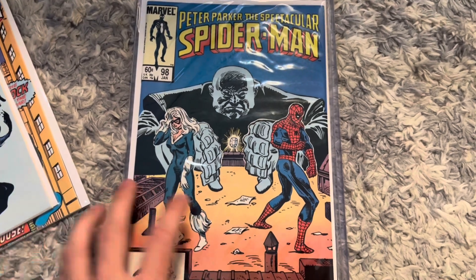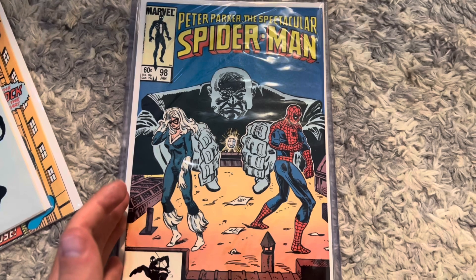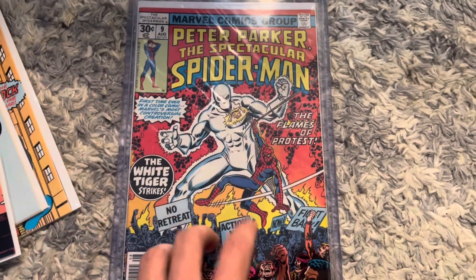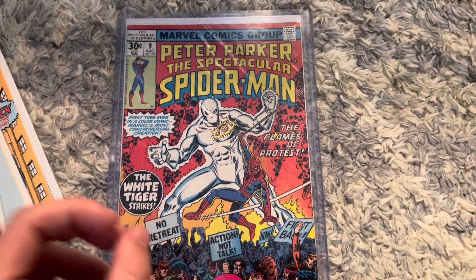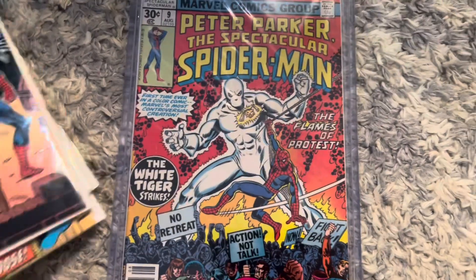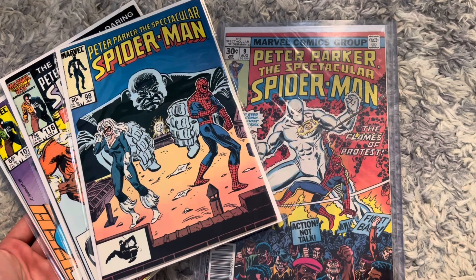The best book of this haul is already in a plastic case — really happy about this. Peter Parker's Spectacular #9, that is the first appearance of White Tiger. Awesome book right there. I cannot believe I own it, and guys, I paid $65 for all four — you tell me how you think I did down below.